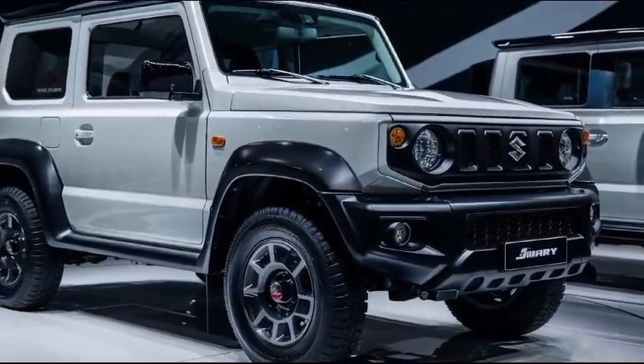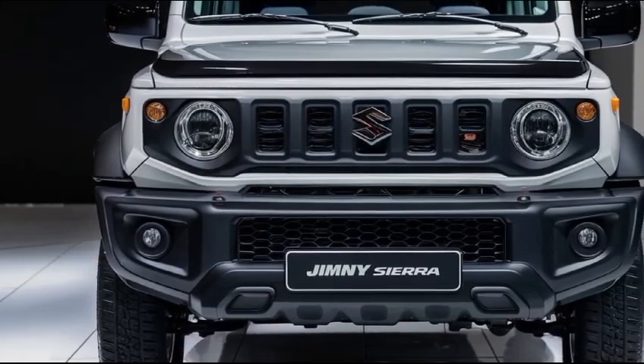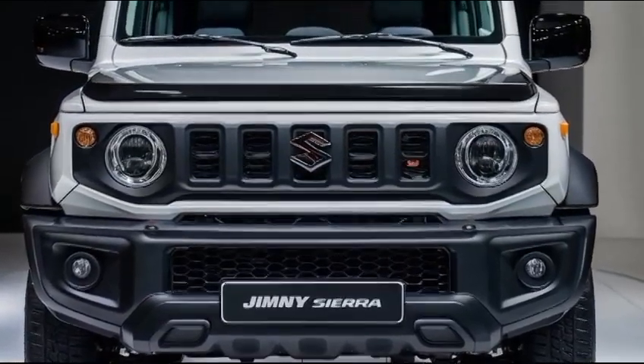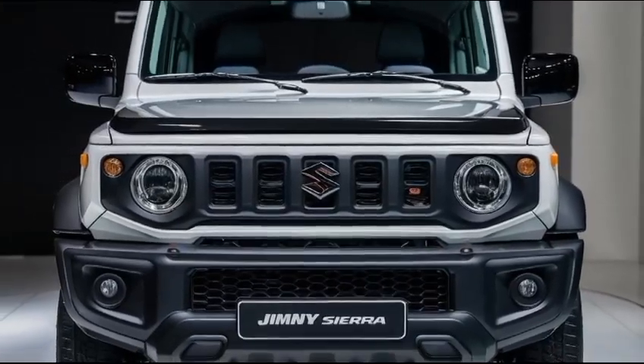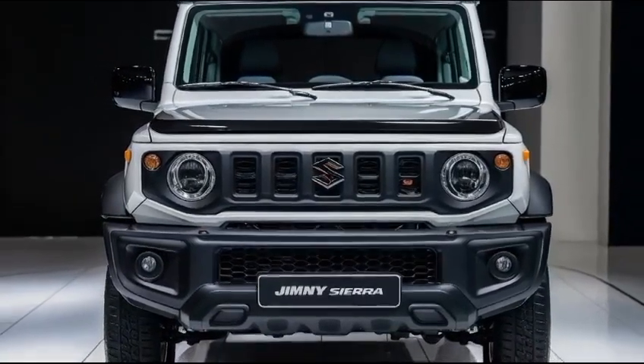First off, you'll notice the new front grille design — it's more modern but still retains that tough, utilitarian look. The LED headlights are sharper, giving the Jimny Sierra an even bolder presence on the road. And check this out: the new Sierra now comes with these robust 16-inch alloy wheels, perfect for tackling any terrain.